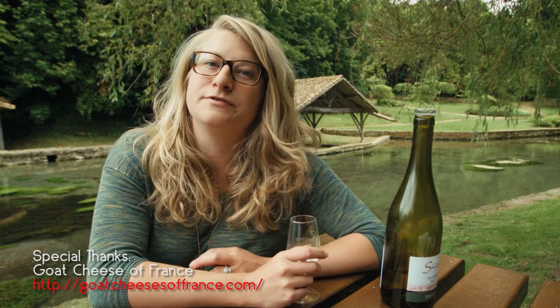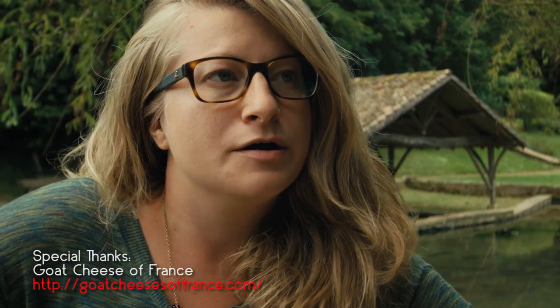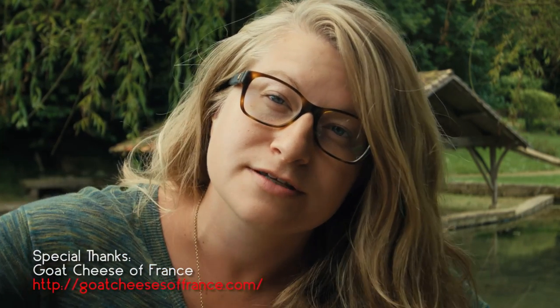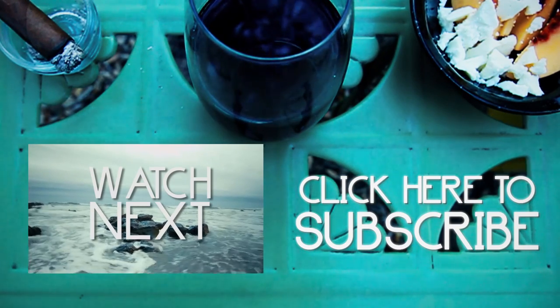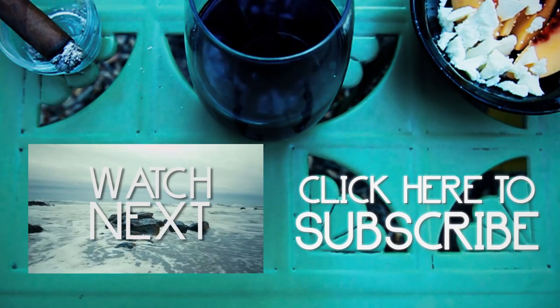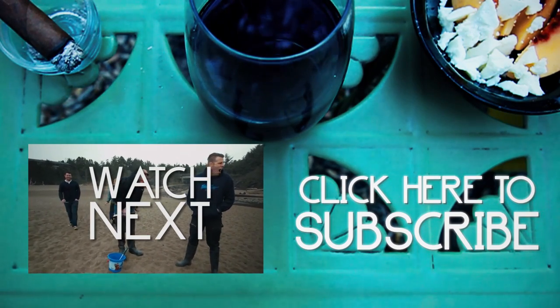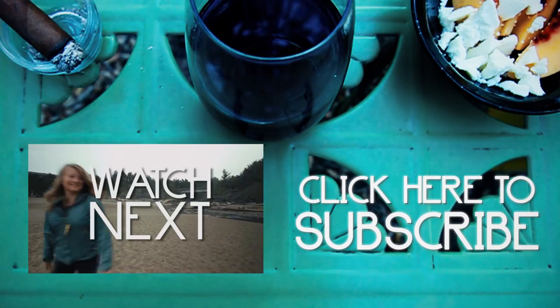In France, they're working hard to preserve the tradition and technique that goes into goat cheese making. So what should we be working hard to protect here in America? Next week on Original Fair, we head to Chavignol and learn about the Affineux. For more adventures and food, subscribe to our channel.